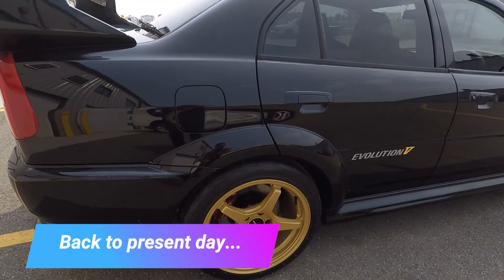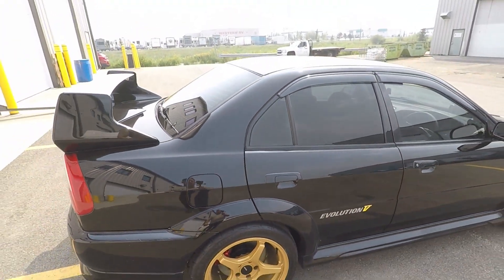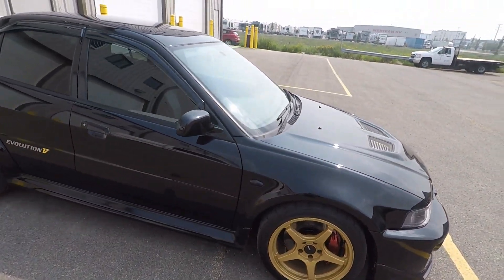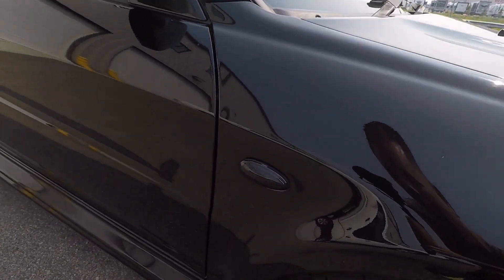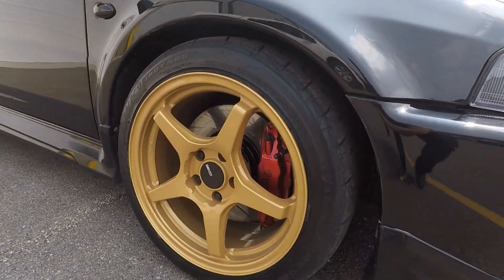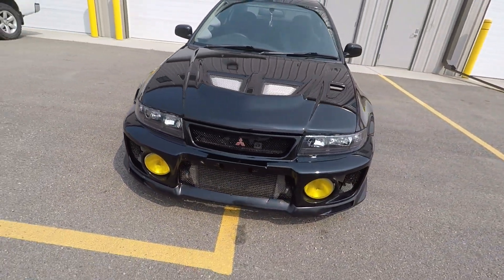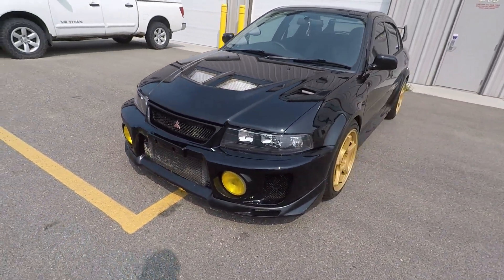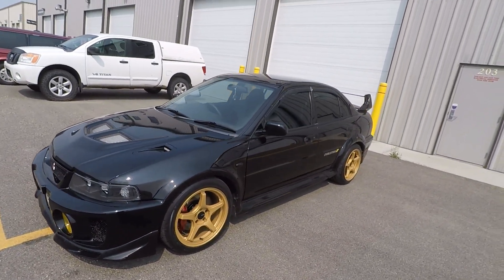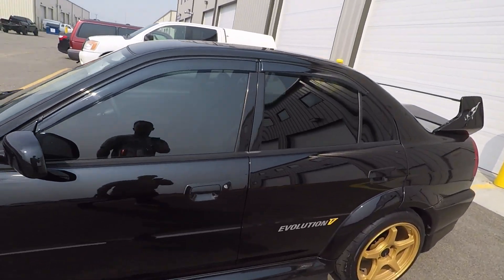So back to present day here. There's some gold Enkei wheels that were added to this car - they're a nice five spoke, a little bit blocky which I think is really cool. There's some tinted marker lights as well. The guy redid the calipers as well at the front, which looks really good. And the front end is fairly similar to when the car left my shop a few years ago.